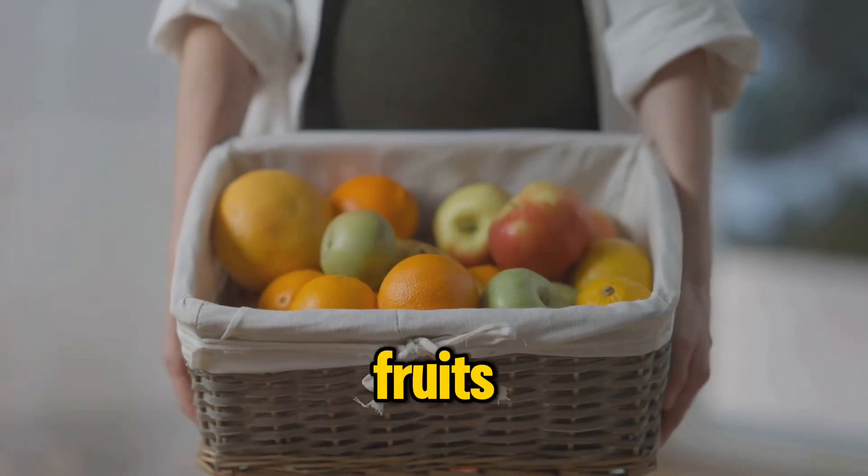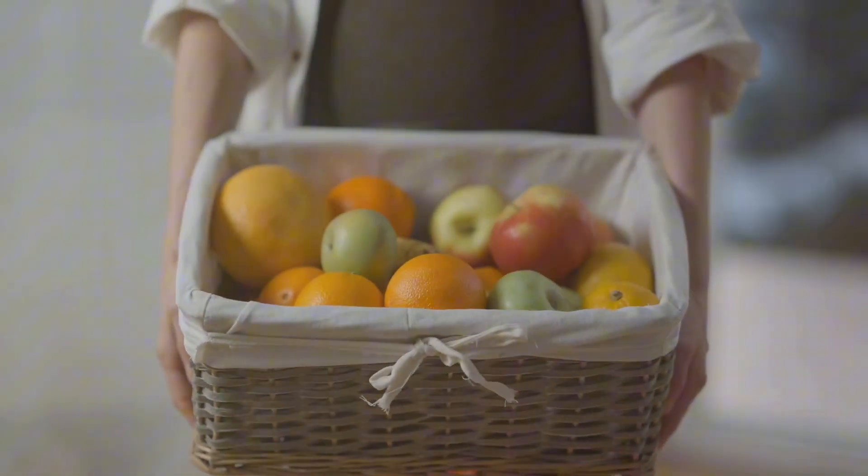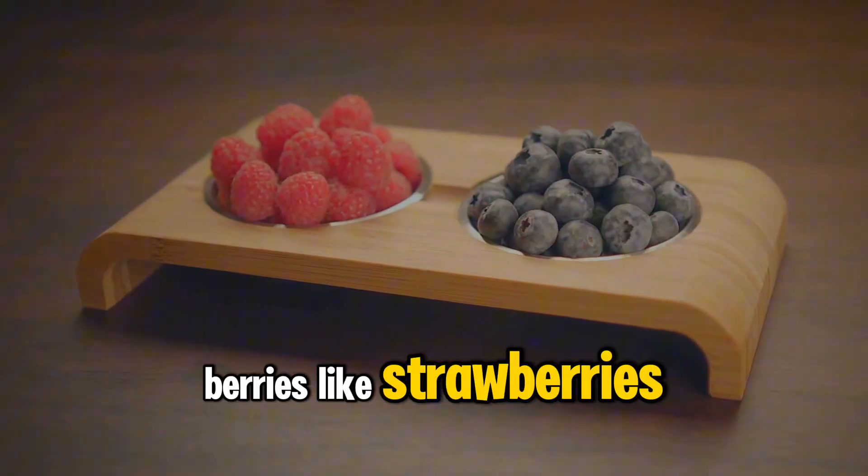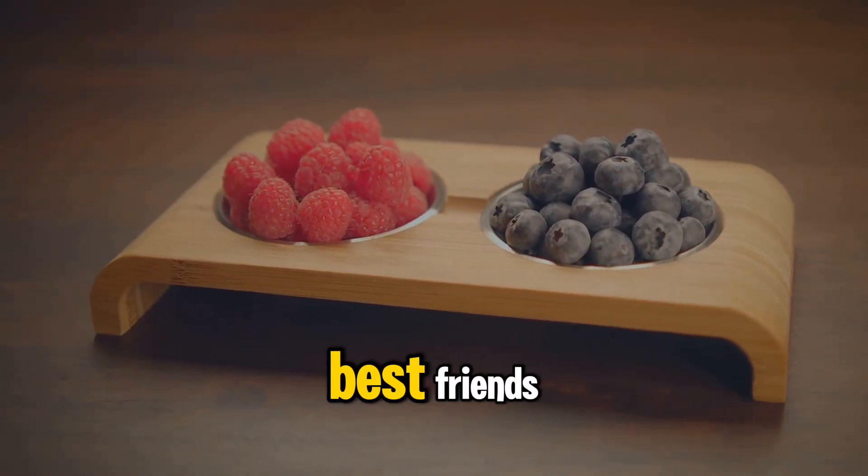Battling diabetes with the right fruits? Let's break it down. First up, let's talk about the good guys. Berries like strawberries, blueberries and raspberries are your best friends.